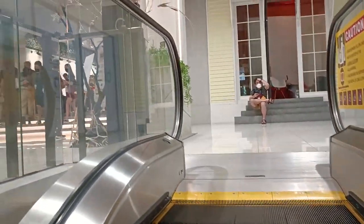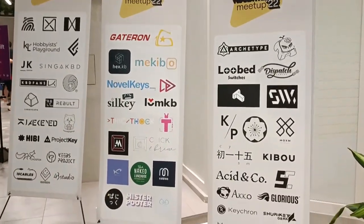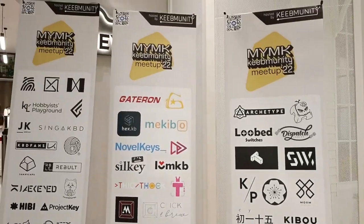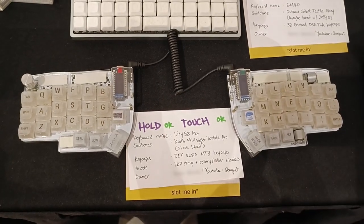The other day I went to the MyMK Keebmunity Keeb Meet 2022 at GMBB in KL. I'd say this was the largest meet I've been to, as you can see from the number of logos here. I registered myself and left my two keebs — the BM40 and the Lily58 Pro — for people to try.